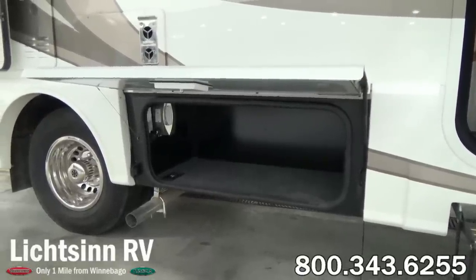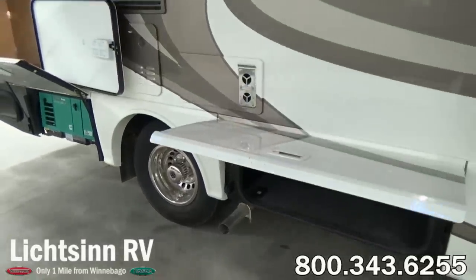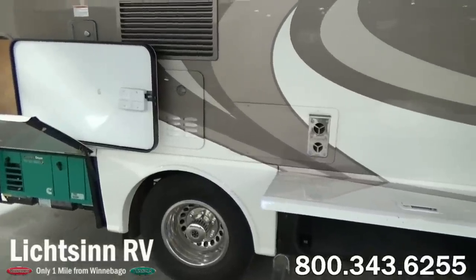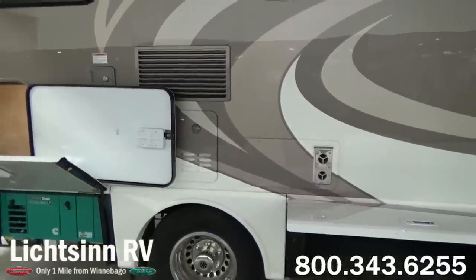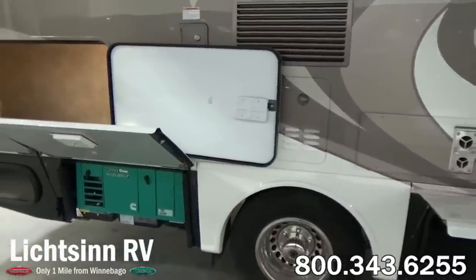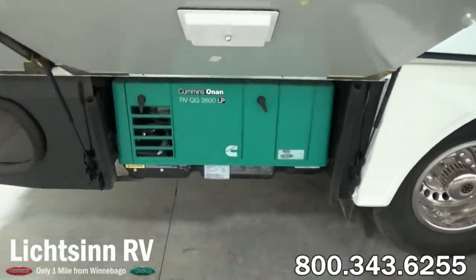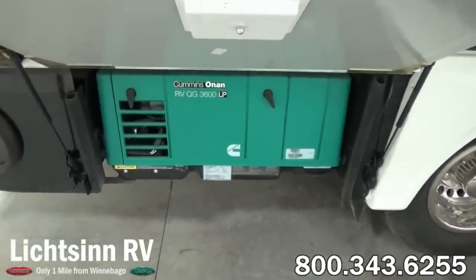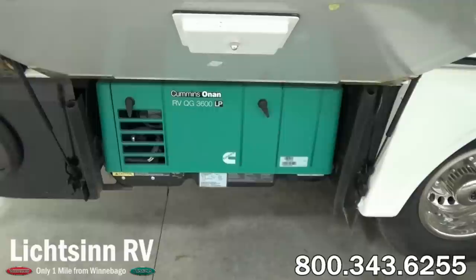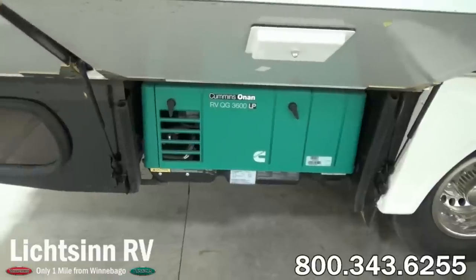This does feature dual deep cycle group 24 RV batteries. You can see the ducting for the 20,000 BTU low profile ducted furnace, the refrigerator, as well as the continuous unlimited hot water heater, which is a tankless water heater. Down below we do have the Cummins Onan 3,600-watt LP generator — a very efficient, clean burning generator that burns at a rate of 6 tenths of a gallon per hour at half load.